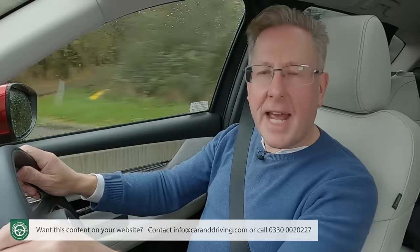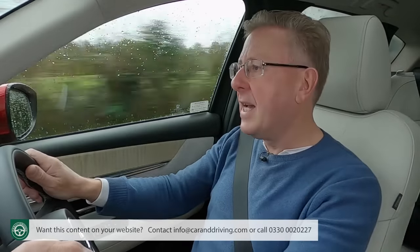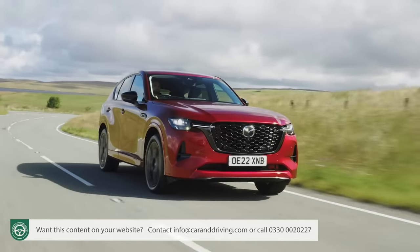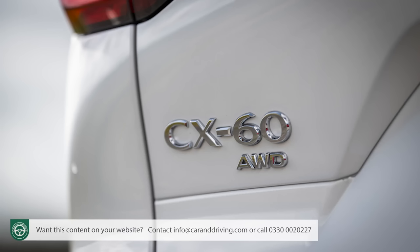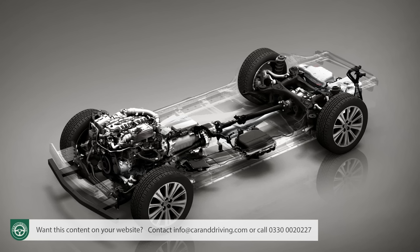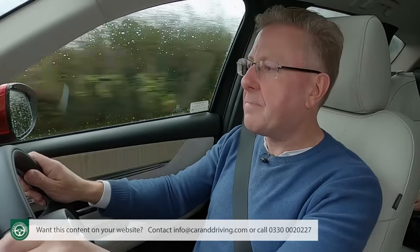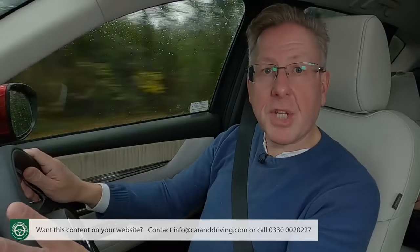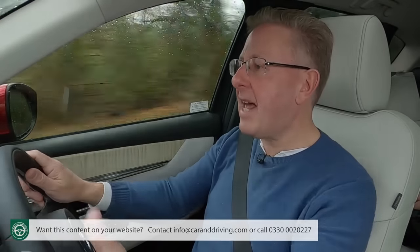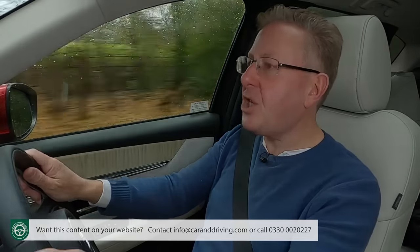Mazda has correctly identified that upper mid-sized SUVs are generally pretty uninspiring to drive, so enormous efforts have been made here to deliver something more engaging — or at least as engaging as a two-tonne crossover is ever going to be. This CX-60's new Skyactiv platform counts for a lot of that weight, but it is at least a stiffer thing to build on than the ageing underpinnings of the CX-5. The engineers have also built in a clever corner-stabilising system, recently added to the MX-5 sports car — Mazda calls it Kinetic Posture Control.